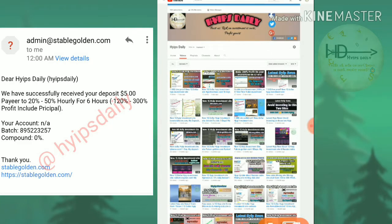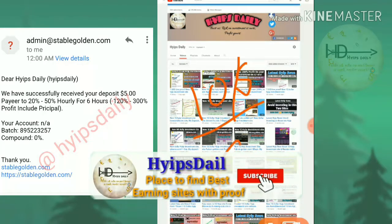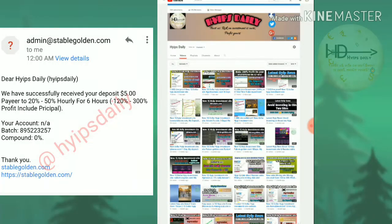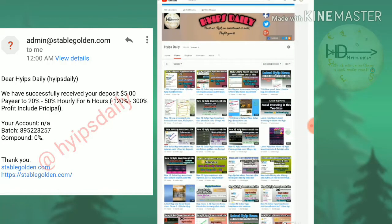You can withdraw 20% for every hour. If you invest one dollar in the site, you will receive $1.20 in six hours. That means if you invest ten dollars in the site, you will receive twelve dollars within a six-hour time period.